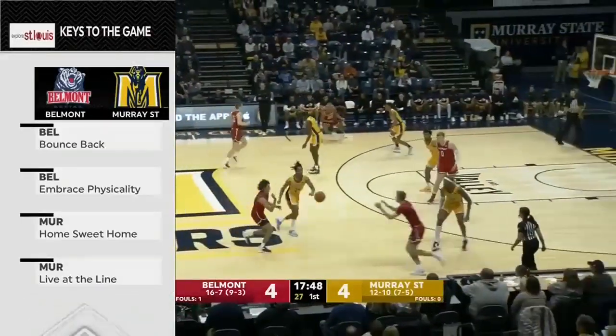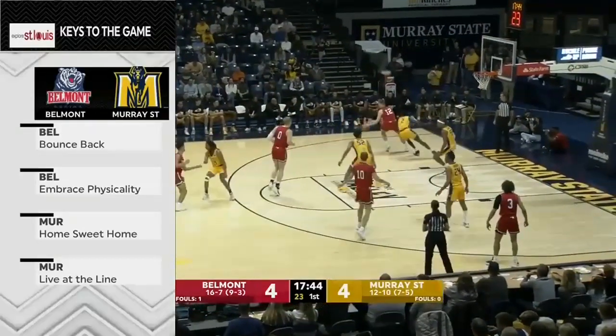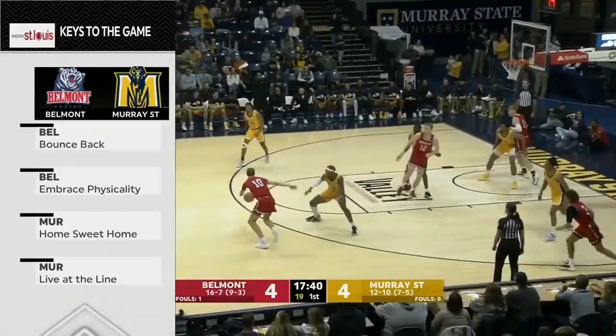Brought to you by Explorer St. Louis. The Valley is making its way to St. Louis for Arch Madness 2023, March the 2nd through the 5th. Start your planning now at explorestlouis.com.